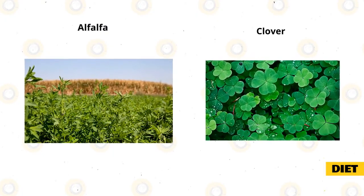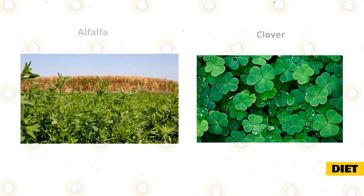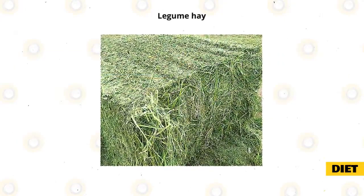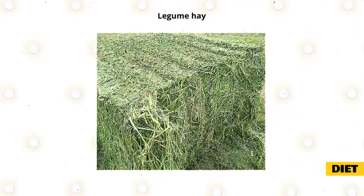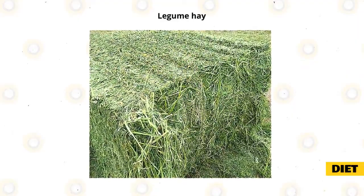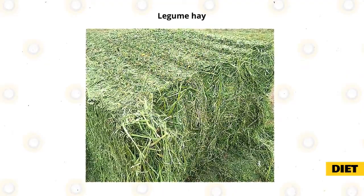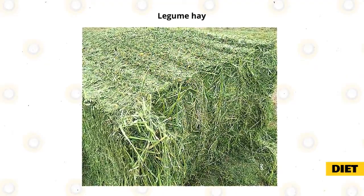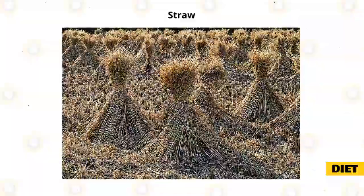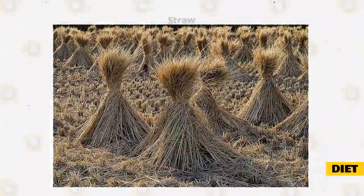Another type of hay available is legume hay, such as alfalfa and clover. Legume hays aren't recommended because they have more calories, calcium, and protein than a regular pet rabbit requires and may lead to GI disorders and obesity. It isn't even recommended to mix grass hay and legume hay because the rabbit may pick out only the legume hay and overload on calories. It is also important not to feed straw because it's nutrient-free and will cause severe nutritional deficiencies if it is a key part of their diet.